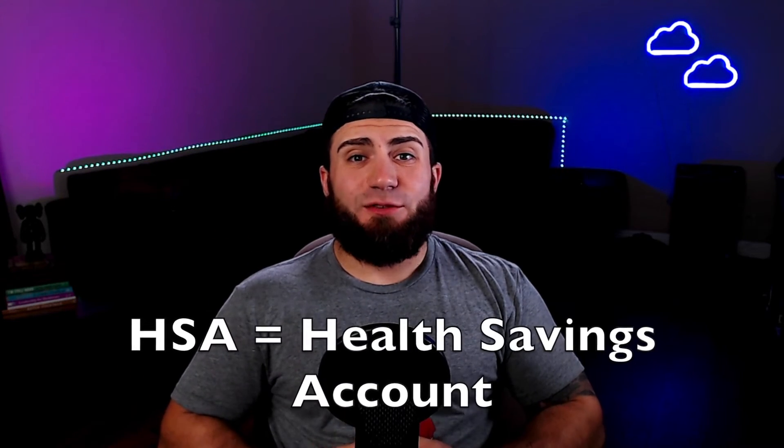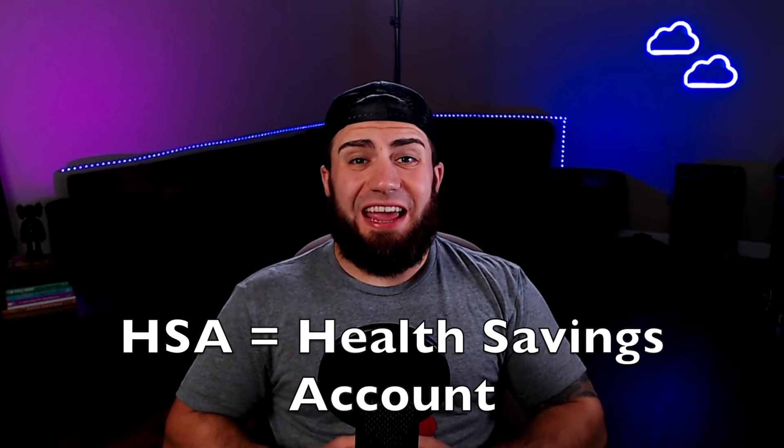HSA stands for Health Savings Account. What makes an HSA so amazing is that it has a triple tax advantage. IRAs and 401ks only have a double tax advantage, so this is a big deal. This allows you to legally avoid paying a ton of taxes on the front end, in the middle, and on the back end as well — hence the triple tax advantage.